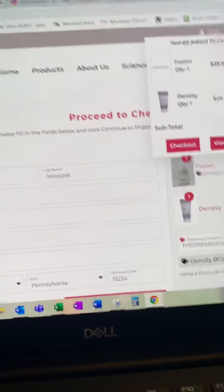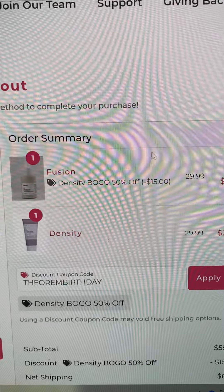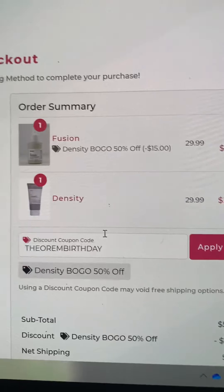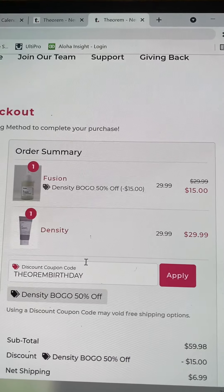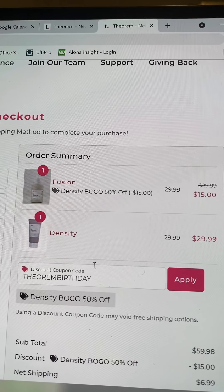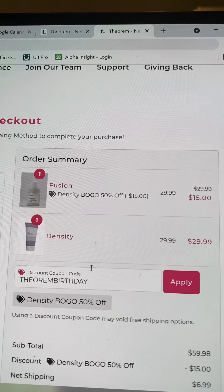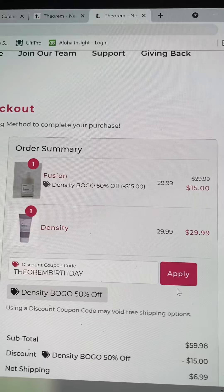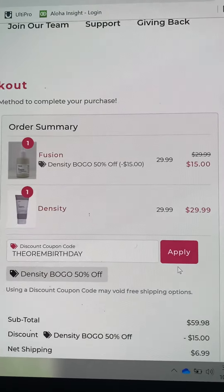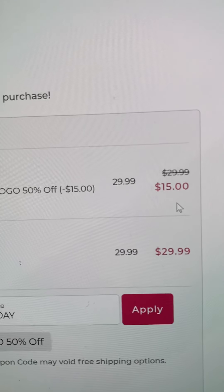I'll take you to where I'm checking out. I added Fusion as my 50% off. This product is supposed to be amazing — it's brand new. It's a hair oil for very dry scalp and it's also very multi-purpose: you can use it on nail cuticles, dry skin, and men are using it in their beards. I am just so excited to get this. You can see I saved half off, down to $15.